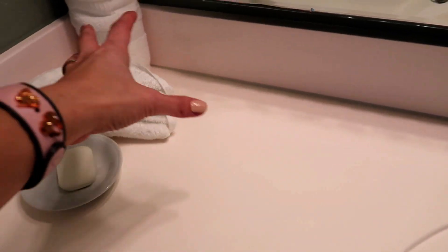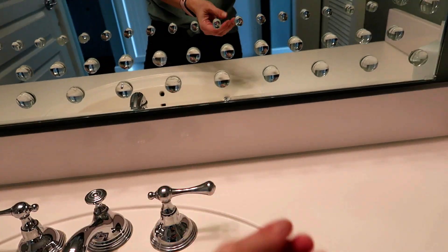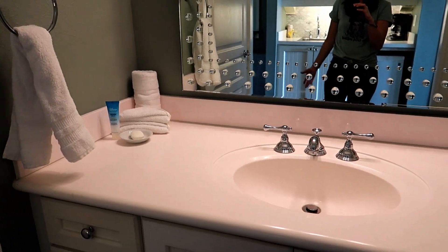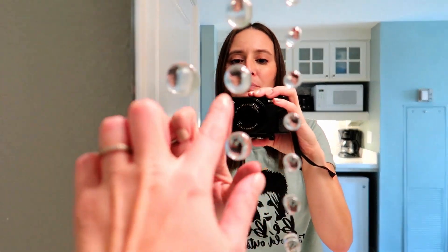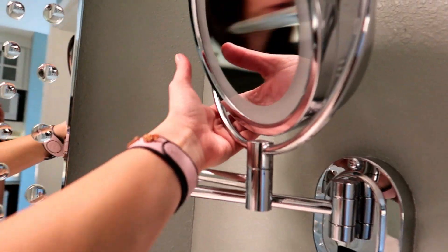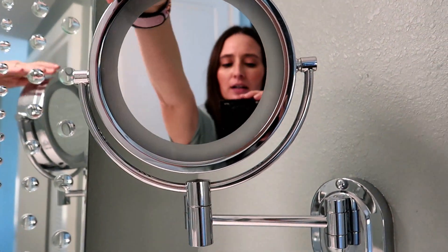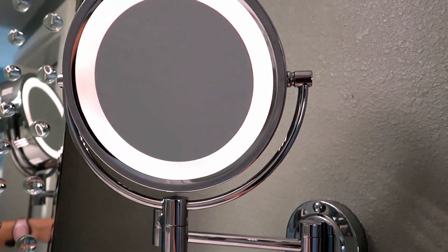I like to have my things sitting out so I can easily grab makeup, face wash, and anything I reach for frequently rather than putting it away — it may not look great but it's convenient. I really love this mirror; the details are very bubbly, kind of reminiscent of what you'd see at Beach Club. To the side there's a regular mirror and a zoom mirror that lights up — very nice, especially for the ladies.